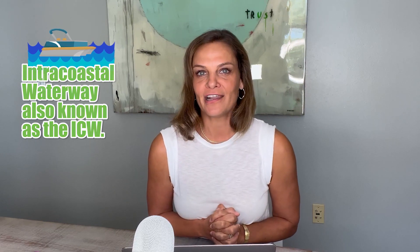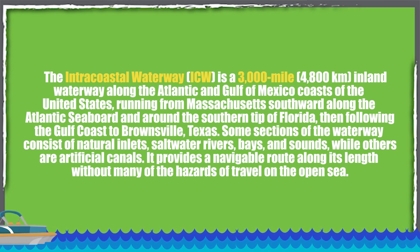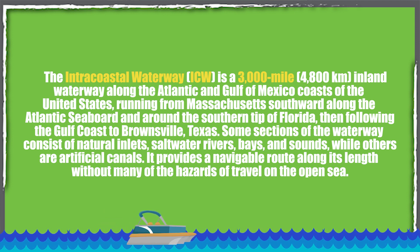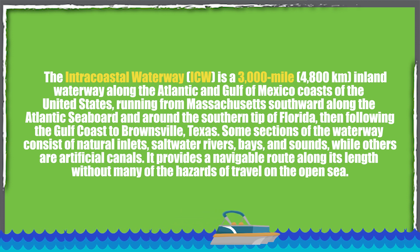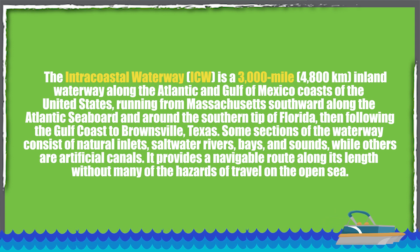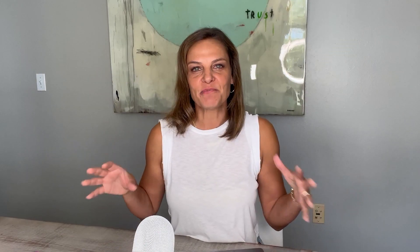First I'm going to give you the formal definition of the Intracoastal Waterway. The Intracoastal Waterway, also known as the ICW, is a 3,000-mile inland waterway along the Atlantic and Gulf of Mexico coasts of the United States, running from Massachusetts southward along the Atlantic seaboard and around the southern tip of Florida, then following the Gulf Coast to Brownsville, Texas. Some sections consist of natural inlets, saltwater rivers, bays, and sounds, while others are artificial canals, providing a navigable route without many hazards of open sea travel.